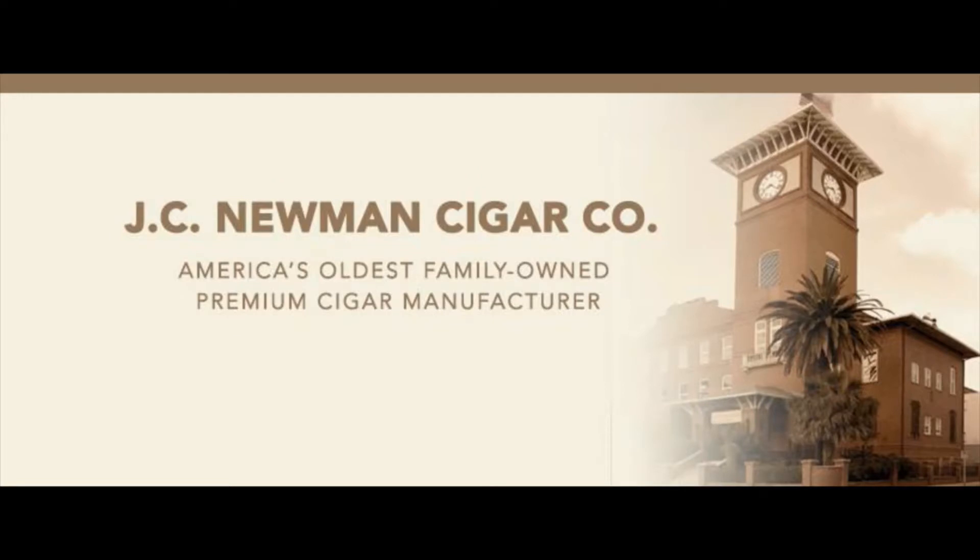J.C. Newman rolls its El Rolage, factory throwouts, and Trader Jacks cigars by hand-operated vintage cigar machines at its historic cigar factory in Tampa, Florida. It also hand-rolls its Brick House, Perla Del Mar, El Baton, and Quorum cigars at the J.C. Newman Pinsa Cigar Factory in Esteli, Nicaragua.